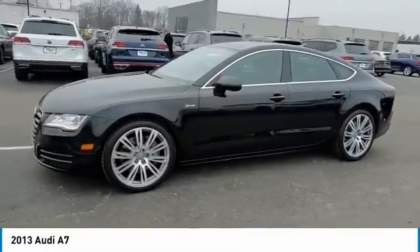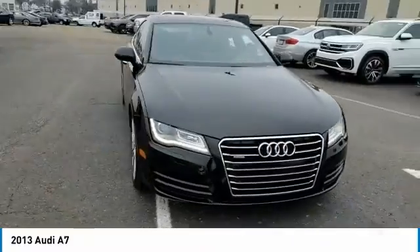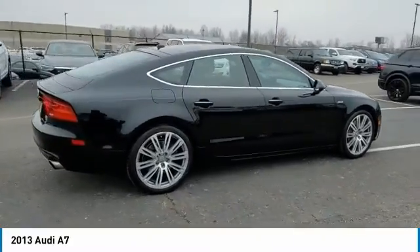You are going to love the 2013 A7. Emotion-packed design, sporty character, and innovative technology. Audi is targeting a new market segment with the A7.